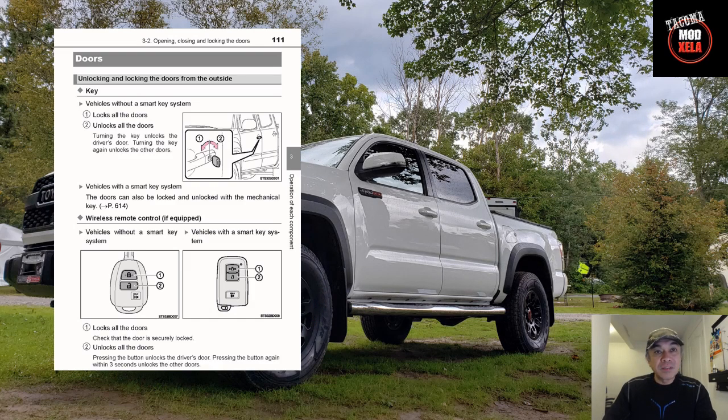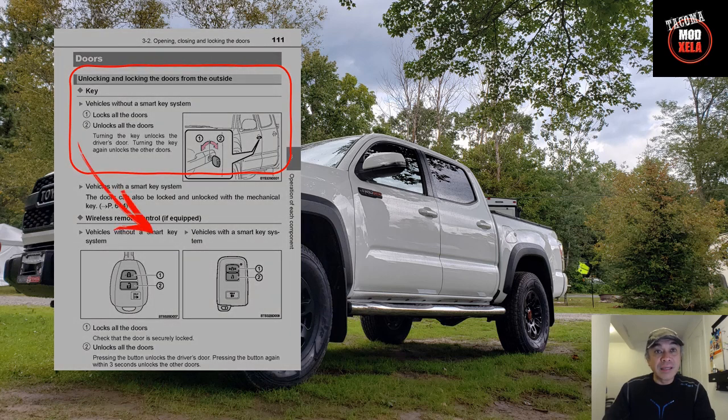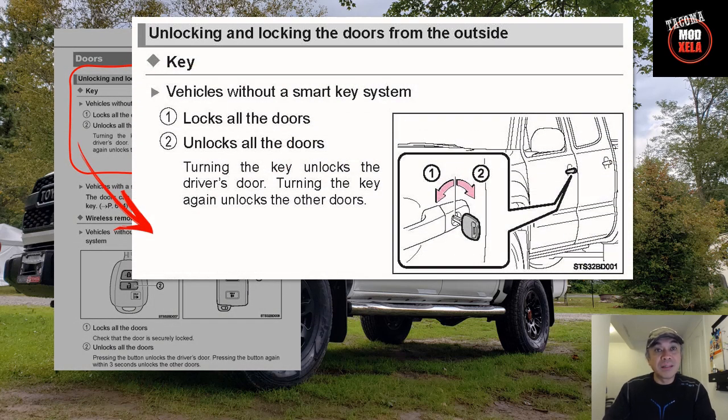Item number six — I don't really have this because I have the key fob — but in case you didn't know: if you don't have the key fob, turning the key counterclockwise once locks all the doors; turning it clockwise once unlocks the driver's side door; and turning it clockwise a second time unlocks all the other doors. This is found on page 111.